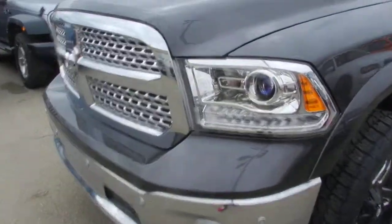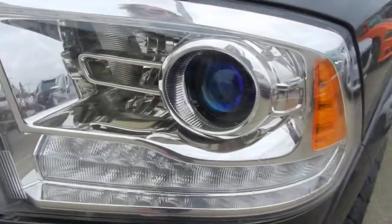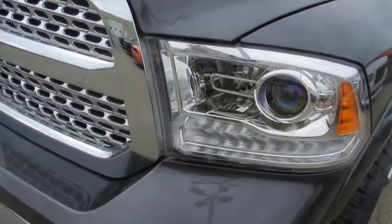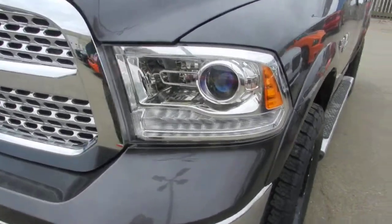Now this one here comes with the halogen projector lamps as well as the hockey-shaped LED lights. What's nice about that too is that it's going to penetrate through snow and fog a lot easier than other conventional lights.